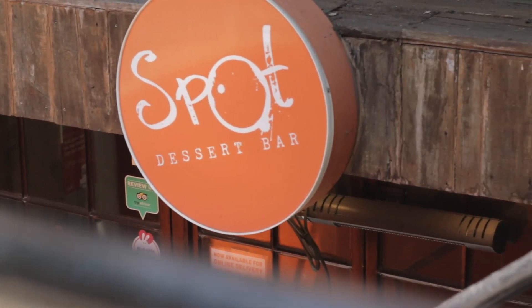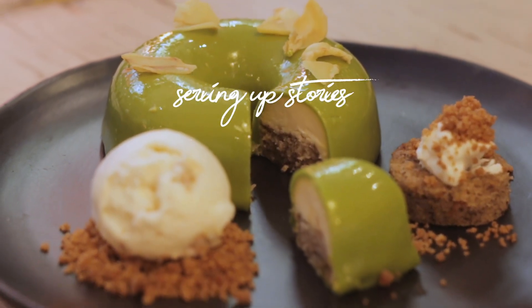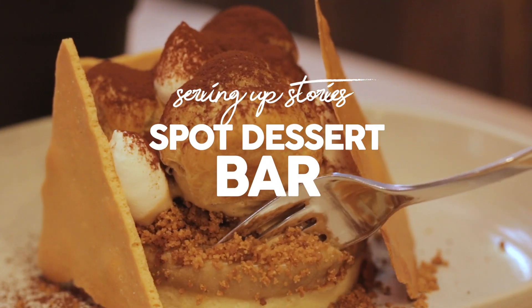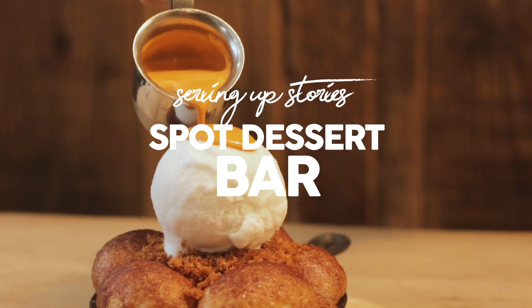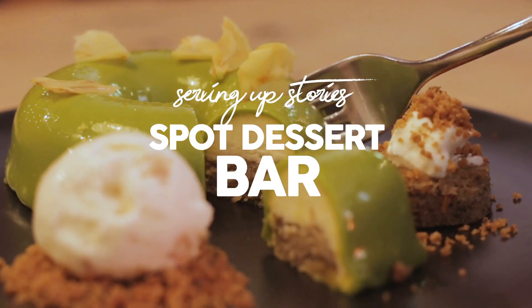When we opened up Spot, our main focus was serving seasonal dessert tapas and providing a full dining experience. We would like to see every season we have different colors and flavors on the table, and we also want to share the story behind each dessert at Spot Dessert Bar.